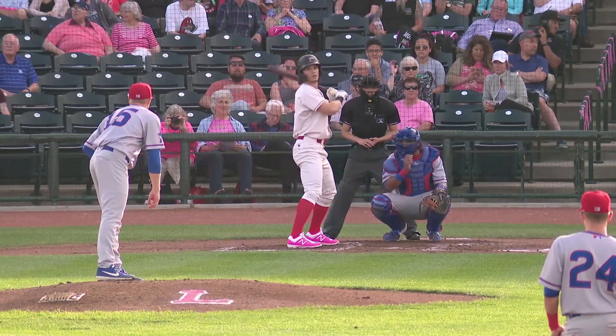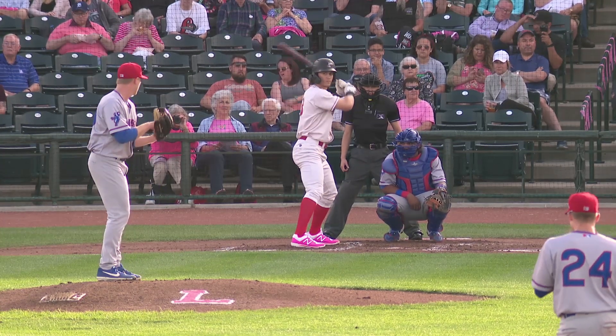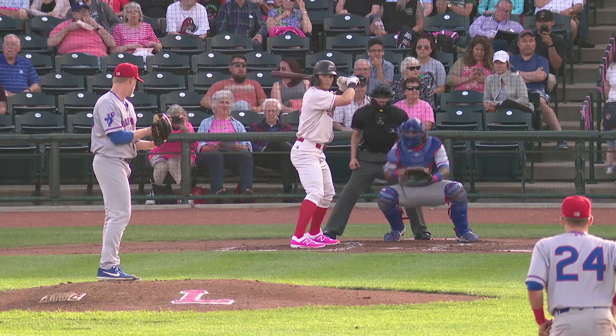A ball ricocheted off his glove, popped up, got him in the eye. Fortunately, no damage or anything like that.